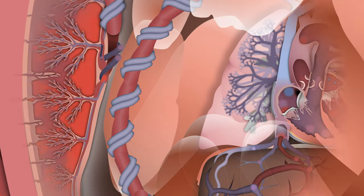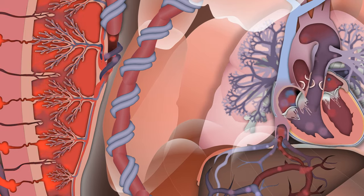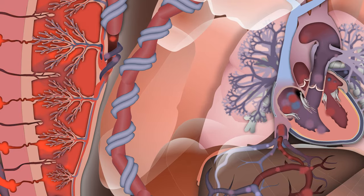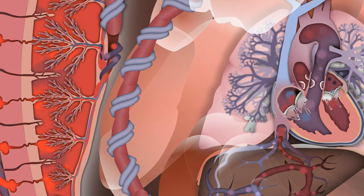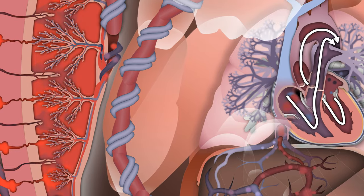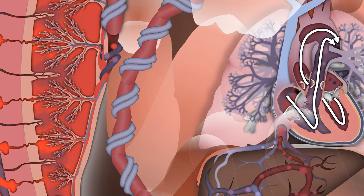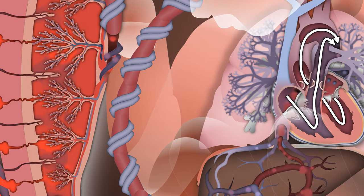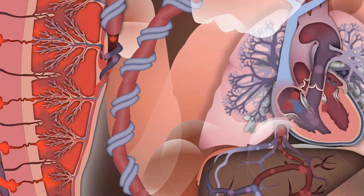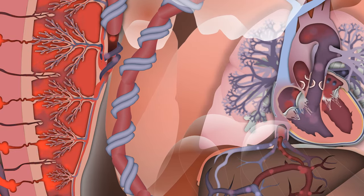The adult circulatory system is a series circuit. The right heart pumps blood to the lungs where gas exchange takes place, returns to the left heart which pumps it to the body, and then returns it to the right heart. The fetal circulation is parallel — both the left and right ventricles primarily supply blood to the systemic circulation. Gas exchange and nutrient exchange only take place with the placenta via the umbilical vessels.